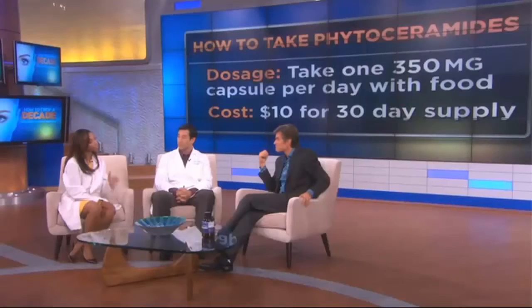When should people take it? How much do they take? The recommended dose is 350 milligrams per day — that's one pill per day. The cost is approximately $10 for a 30-day supply. And it's important when going to the store and looking for these ceramides to look for the plant-derived ceramides.